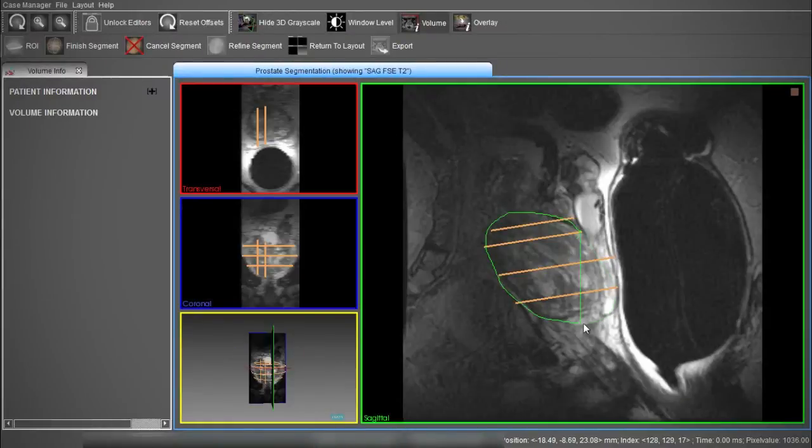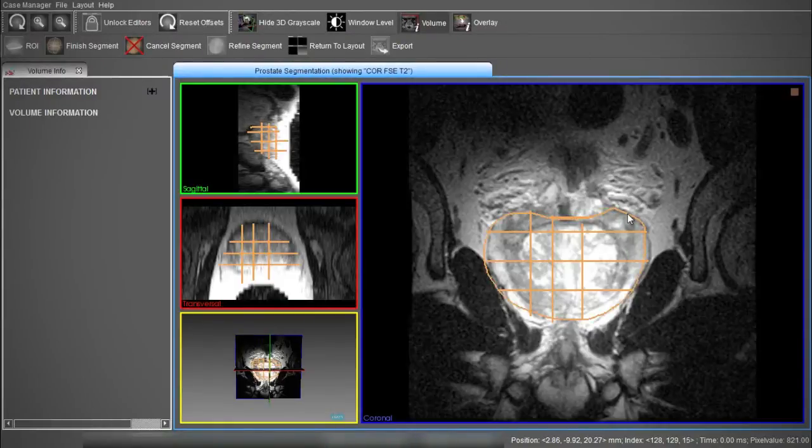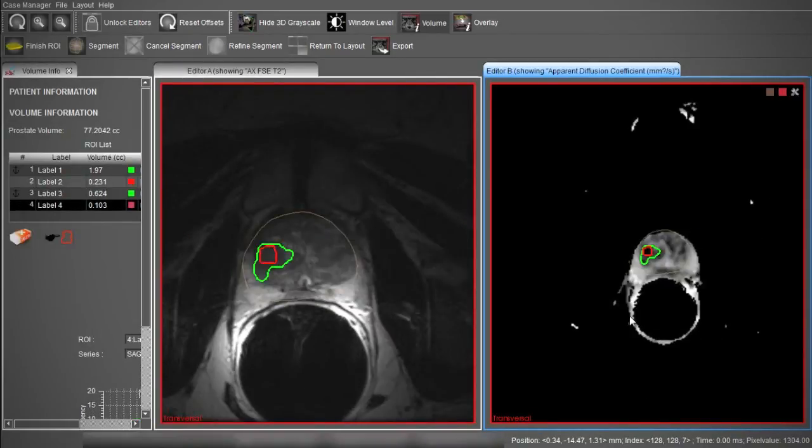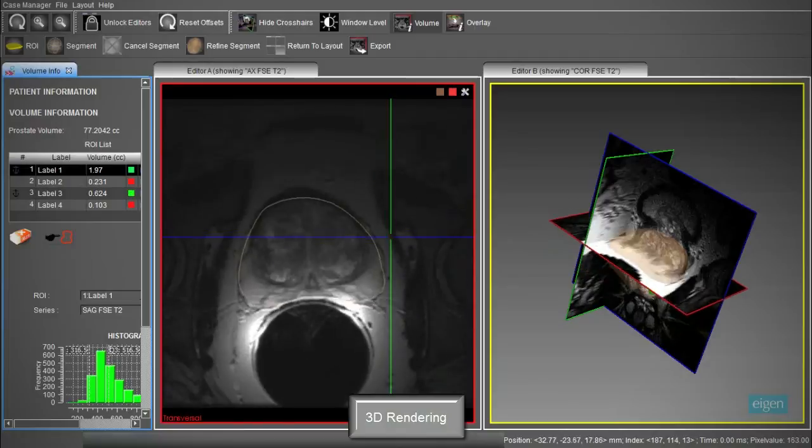I use several different functional sequences to give better confidence in detecting lesions, and that has really changed our capability of detecting these lesions. This technology has changed the practice of prostate cancer.